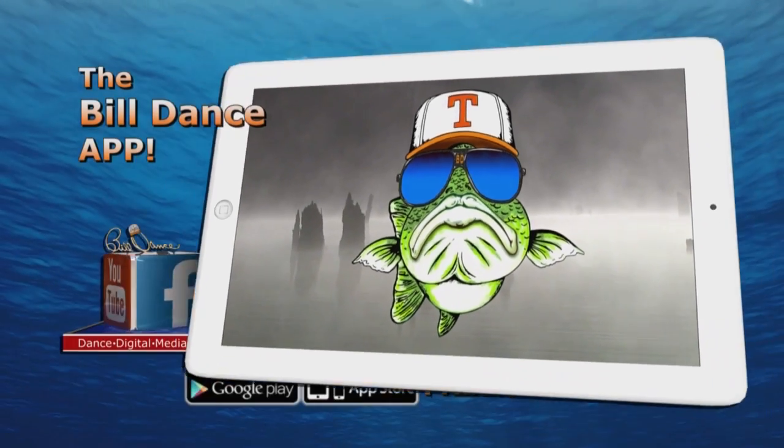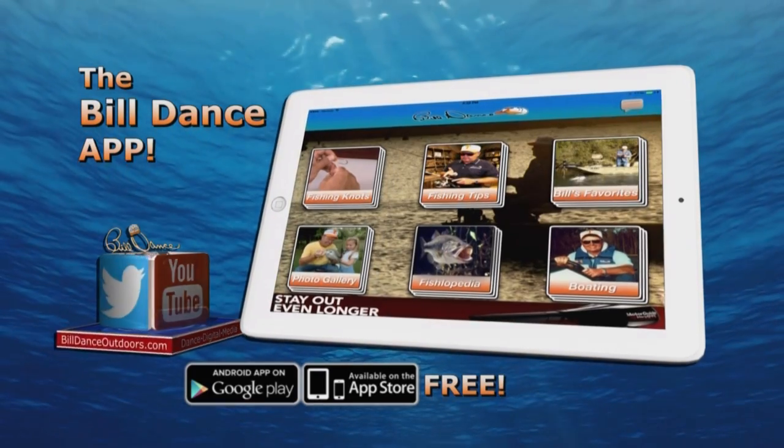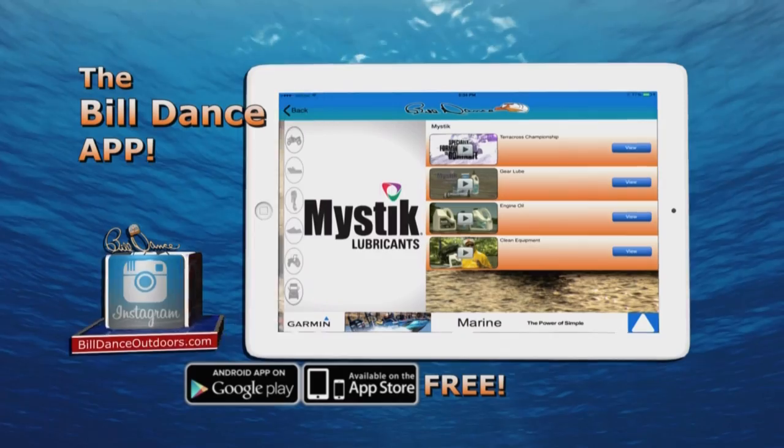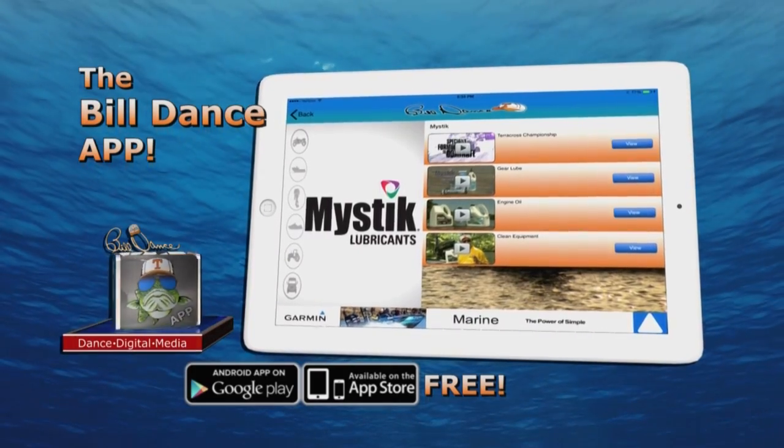If you're looking for the latest fishing information and tips, be sure to check out the new Bill Dance iPhone and iPad app, free in the App Store.